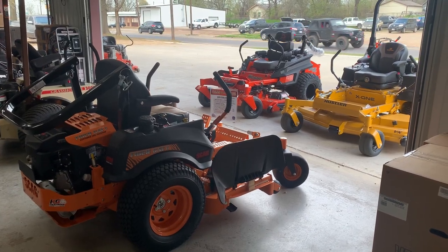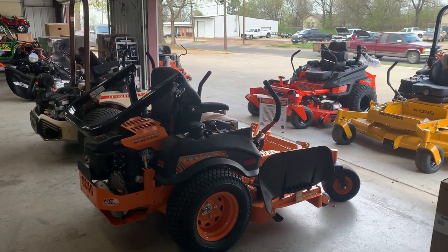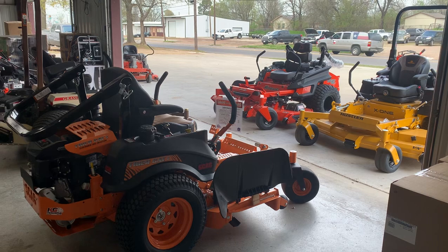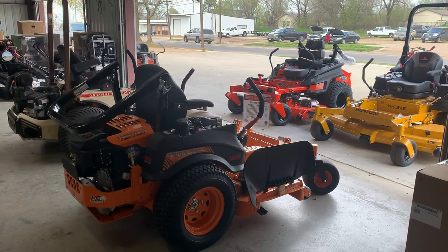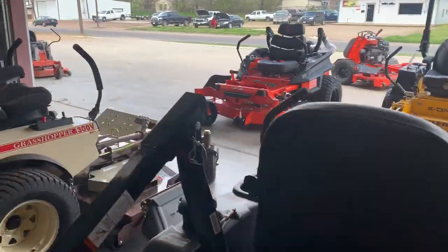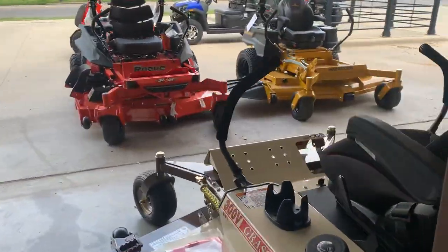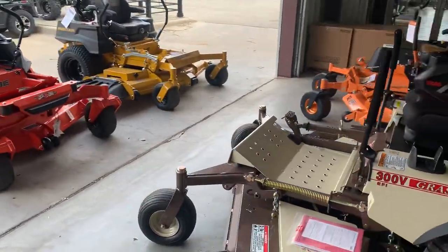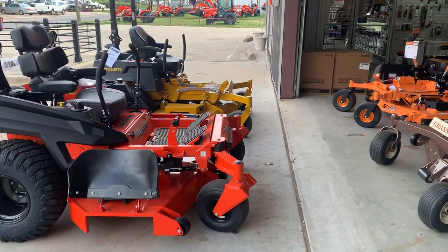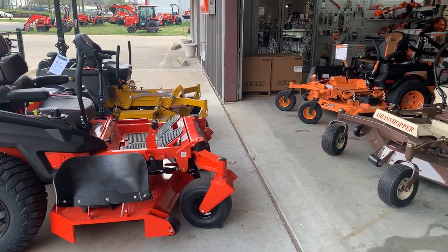All right guys, this is Kevin at Kanji Mowers. I've had a lot of y'all asking me about the bigger class mower in the $10,000-$11,000 range. I wanted to do a little comparison for y'all on Grasshopper, Scag, and Hustler. I just grabbed some random decks and random motors, but I'll go over them. A lot of you guys are asking me to do another comparison, so I'm going to do this for y'all.